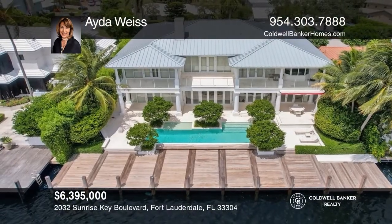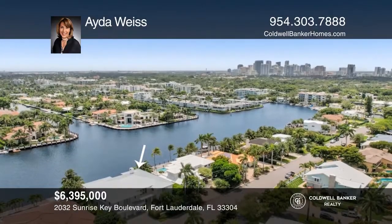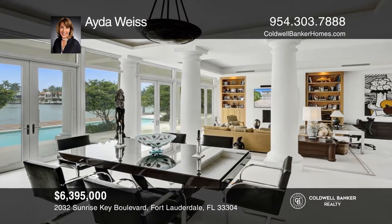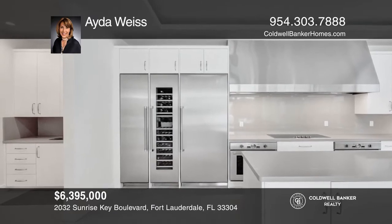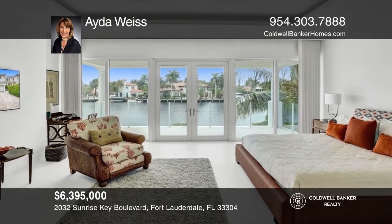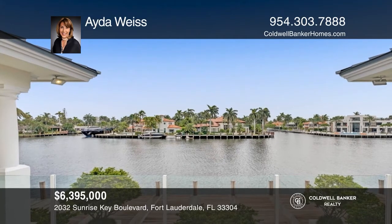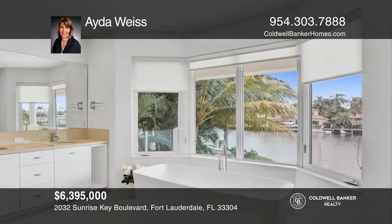This stunning waterfront estate is located in the unique island community of Sunrise Quay, consisting of 75 waterfront homes. Enjoy the breathtaking wide water views and the luxurious custom appointments with modern framework. This home has six ensuite bedrooms, custom build-outs throughout, a beautiful chef's kitchen, floor-to-ceiling windows with electric window treatments, and a three-car garage. Ida Weiss is ready to answer any questions you may have. Give her a call today.